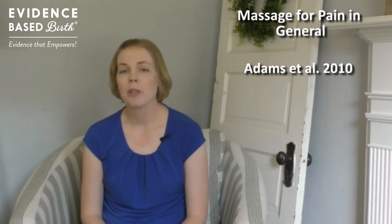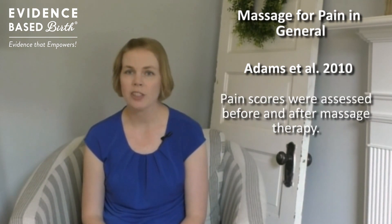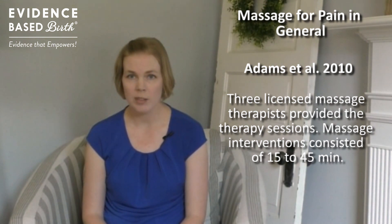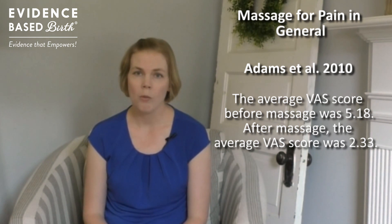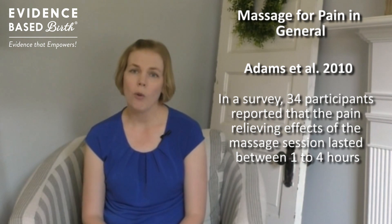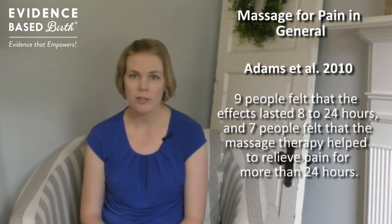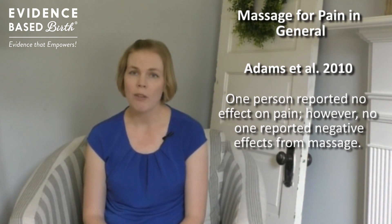Researchers have also looked at the effects of massage therapy in people in hospital settings. An interesting study published by Adams in 2010 looked at 53 people who were hospitalized in Arizona. They assessed pain scores before and after massage therapy, provided by a licensed massage therapist, with sessions ranging from 15 to 45 minutes. The average pain score before massage was 5.2, and after massage, the average pain score on a visual scale was 2.3 — a significant decrease. In surveys done with these patients afterward, 34 of the 53 said the effects lasted 1 to 4 hours; 13 people said the pain-relieving effects lasted 4 to 8 hours; 9 people felt the effects lasted 8 to 24 hours; and 7 people said the massage helped relieve their pain for more than 24 hours. Only one person reported no effects of the massage on their pain.